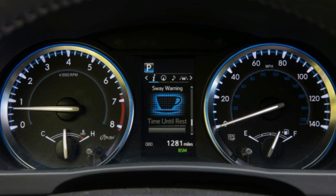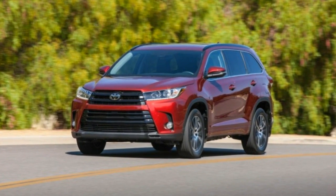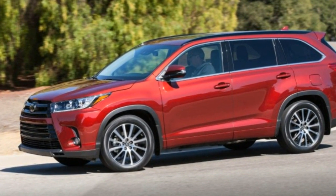The SE model looks more sinister — well, as sinister as a Highlander can look — with darkened body accents for the grille, headlamp surrounds, and roof rails, along with 19-inch wheels.